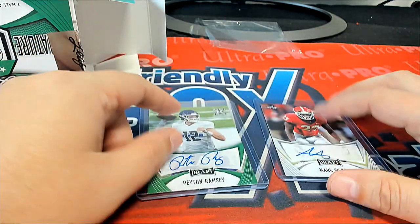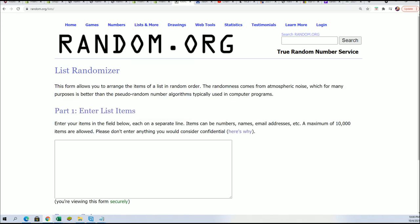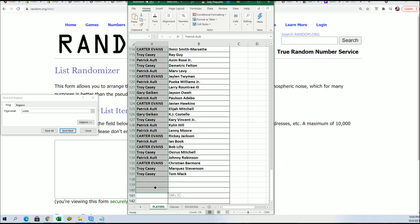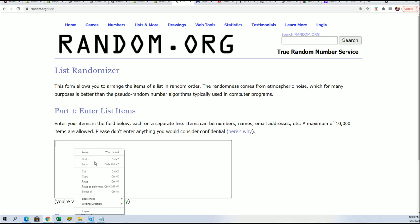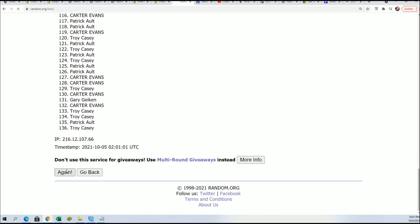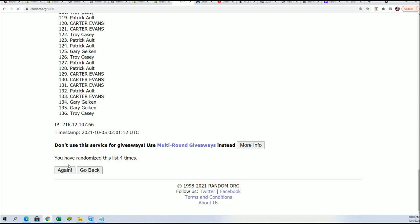We're going to call this one number one and this one number two. You want your name to be in the top two to score a card from this. These cards have been designated with numbers one and two — we'll see if they get matched up with these hits. Seven times — good luck, everybody. This is going to be the number one spot for the Peyton Ramsey.